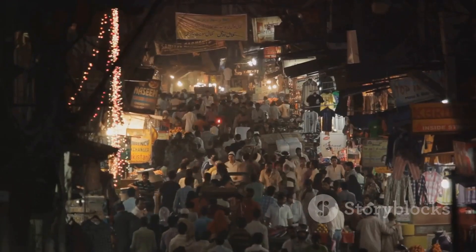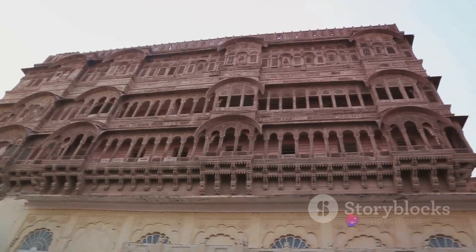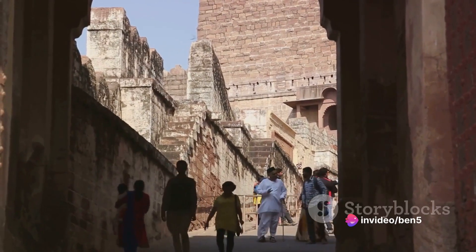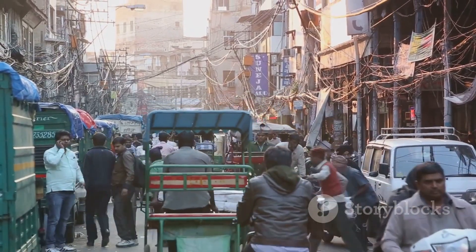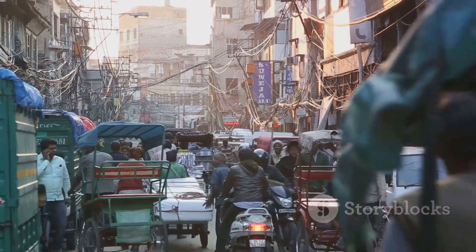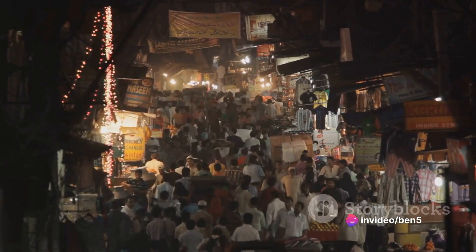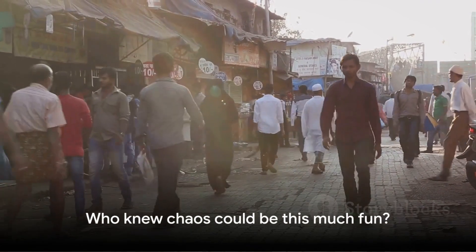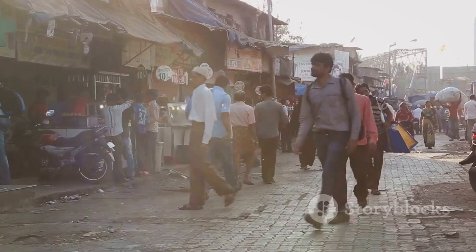But it's not just about food here. Chandni Chowk is also a treasure trove of cultural diversity. Here, the old and the new coexist harmoniously, where centuries-old heritage buildings stand tall amidst the hustle and bustle of modern commerce. As you navigate the labyrinthine lanes, you'll see a medley of religions, cultures, and traditions, each contributing to the rich tapestry that is Chandni Chowk. In the midst of this chaos, there's a certain charm that's undeniably infectious — who knew chaos could be this much fun?